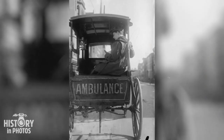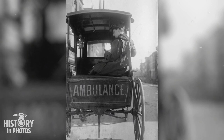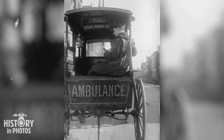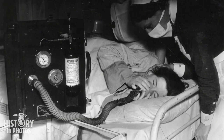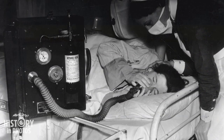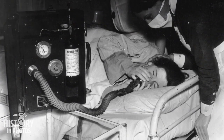In the United States, it is possible to observe Dr. Elizabeth Bruyne seated in the back of a horse-drawn ambulance. During the month of July 1939, with the aim of minimizing pain during childbirth, a patient chooses to inhale analgesia while a nurse performs a routine examination.